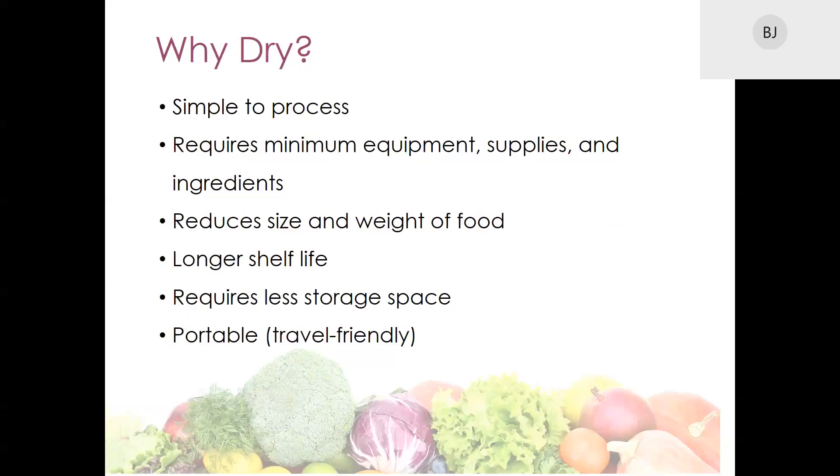So why dry? There are many benefits to drying. First, it's a simple process that requires very little equipment, supplies, or ingredients. Drying can reduce the size and weight of food because fluid is removed during the drying process. It can increase the shelf life of food and therefore requires less storage space. Dry foods can be very portable and travel friendly — they're ideal for outdoor activities like camping and backpacking.